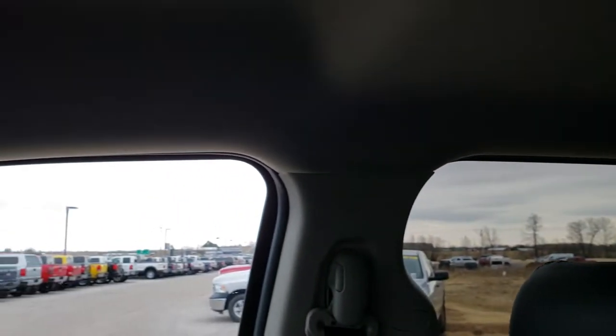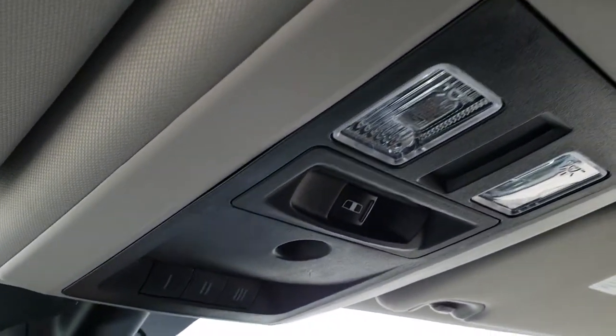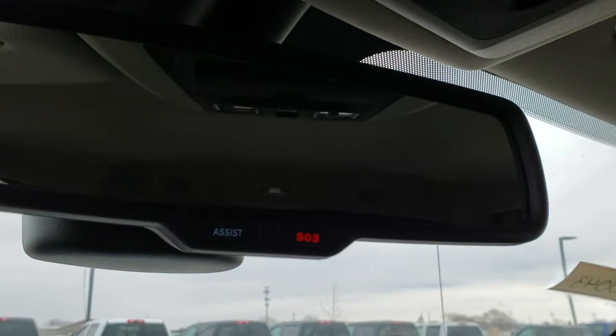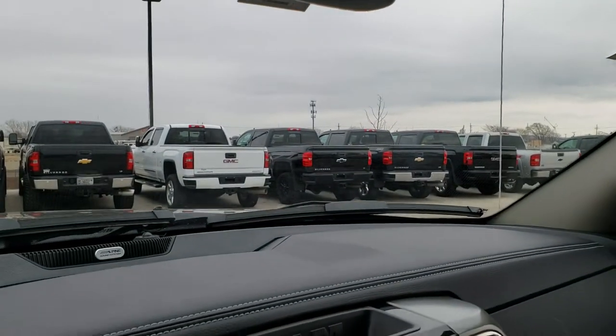It has side curtain airbags. The headliner is very nice and clean. It has a power slide rear window, map lights, and a HomeLink system for your garage door, security systems, and lighting systems. Finally, you get the assist and SOS buttons, which are features of the vehicle that you never have to pay a subscription for.